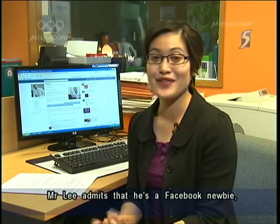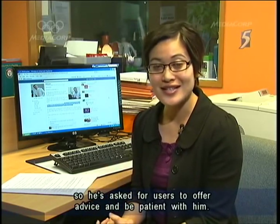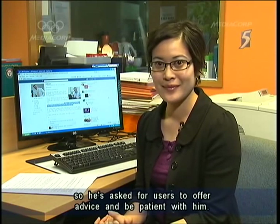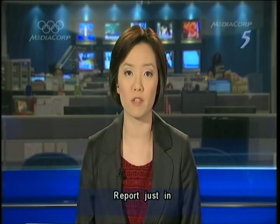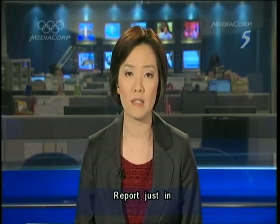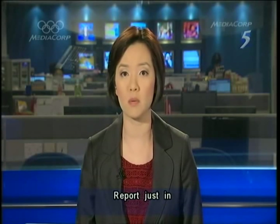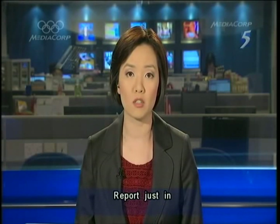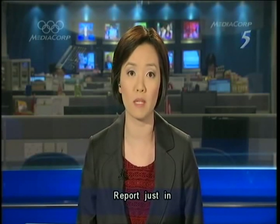Mr Lee adds that he's a Facebook newbie and has asked users to offer their advice and be patient with him. And just a short while ago, PM Lee posted a personal note to those who've left comments on his Facebook page. He said he's happy so many people have seen his page and that even overseas Singaporeans have posted comments, including one he called an old SAF comrade whom he hadn't heard from in a while.